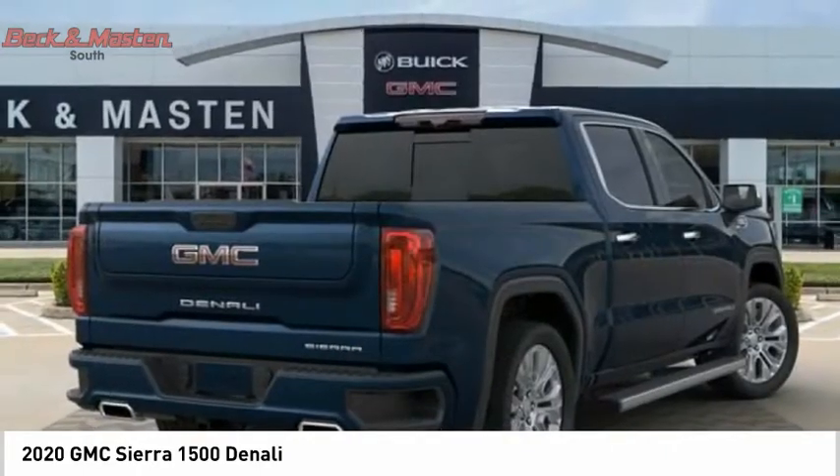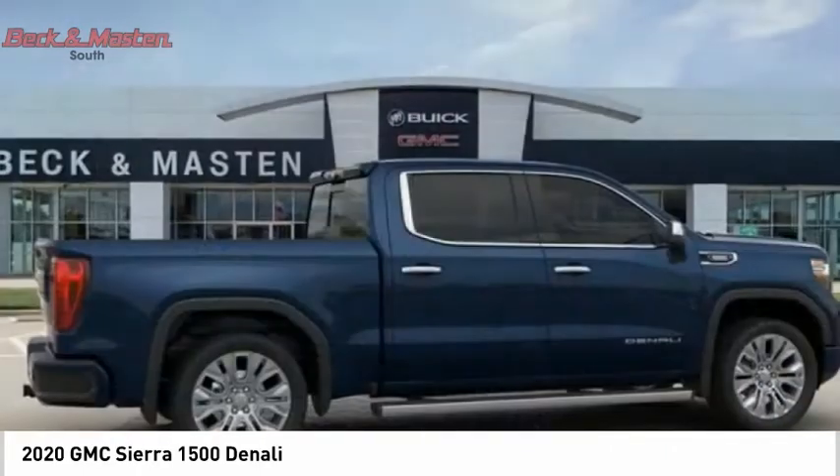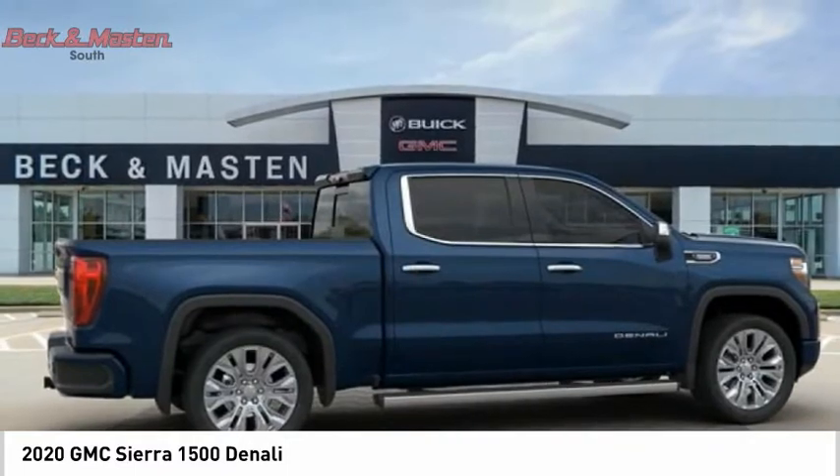With multiple trim levels, the GMC Sierra provides a wide range of features for you to enjoy.